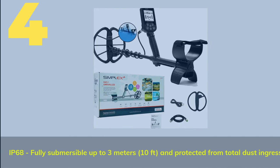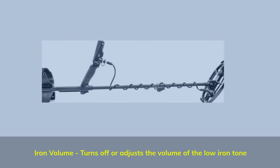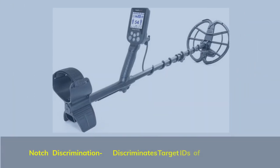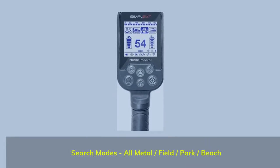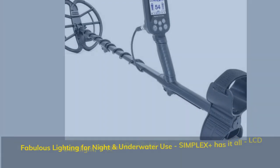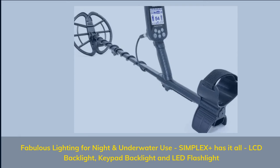Number 4: IP68 fully submersible up to 3 meters (10 feet) and protected from total dust ingress. Iron Volume turns off or adjusts the volume of the low iron tone. Notch Discrimination discriminates target IDs of unwanted metals. Search Modes include All Metal, Field, Park, and Beach. Features fabulous lighting for night and underwater use — the Simplex Plus has it all: LCD backlight, keypad backlight, and LED flashlight.